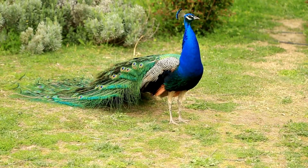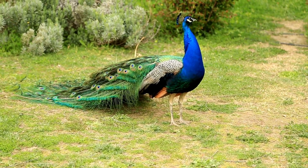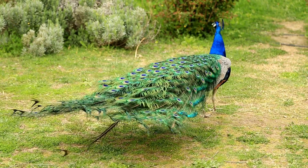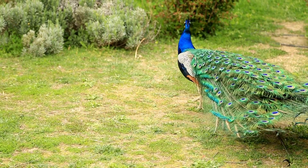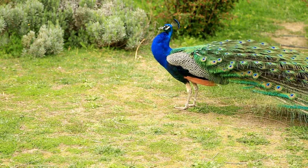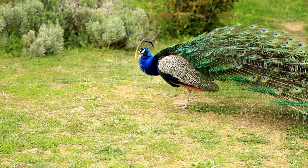Firstly, those majestic plumage are the ultimate tools of attraction. Male peacocks use their stunning feathers to court potential mates — the peahens. The vivid colors and intricate patterns on their feathers are like a visual symphony, signaling their genetic fitness and health to the peahens.